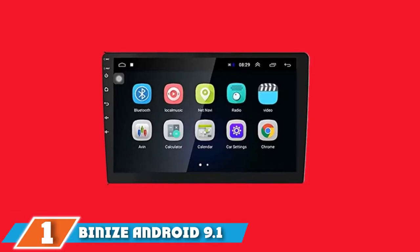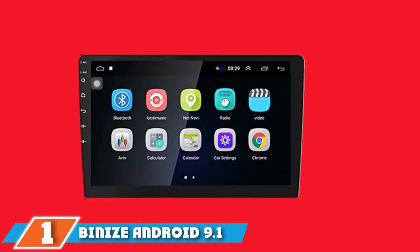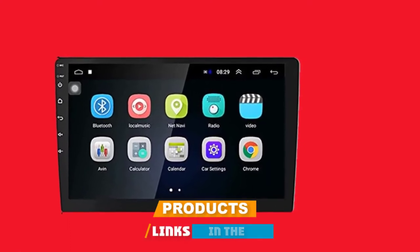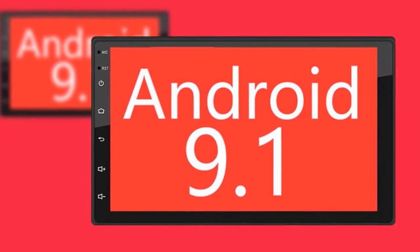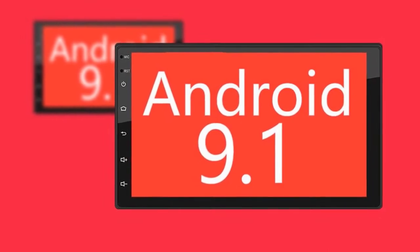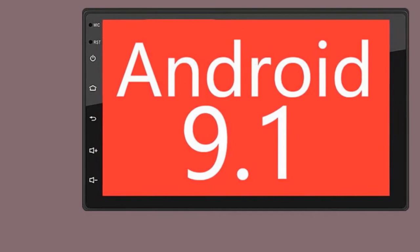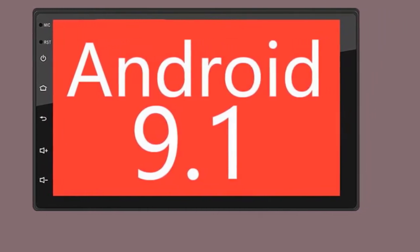At the first position of our list, we have Bainai's Android 9.1 radio. Android-based radios have gotten a serious upgrade over the past couple of months. Android 9 Pie launched for phones and tablets, but it's also available on many radio setups now. The Bainai's radio is one of those radios with Android 9 Pie, and with high-end hardware packed inside, along with plenty of memory, the radio will stay extremely responsive and apps should stay running smoothly.